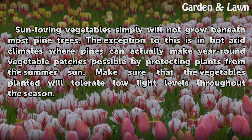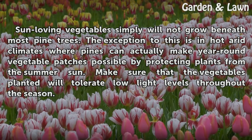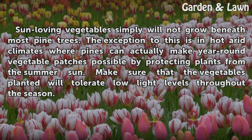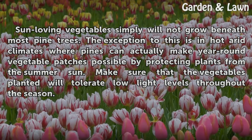Shade. Sun-loving vegetables simply will not grow beneath most pine trees. The exception to this is in hot, arid climates where pines can actually make year-round vegetable patches possible by protecting plants from the summer sun. Make sure that the vegetables planted will tolerate low light levels throughout the season.